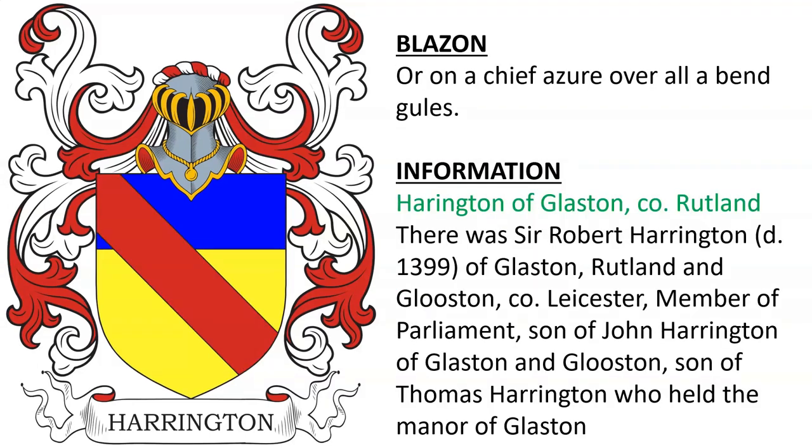Another coat of arms is for Harrington of Glaston in County Rutland. There was Sir Robert Harrington, who died in 1399 of Glaston. He was a member of parliament and the son of John Harrington of Glaston and Glouston, who was son of Thomas Harrington, who held the manor of Glaston.